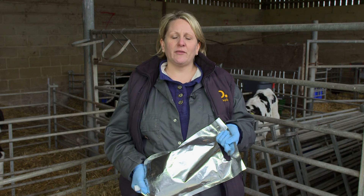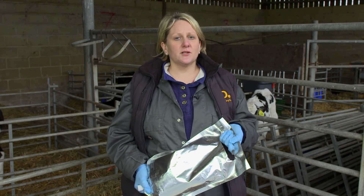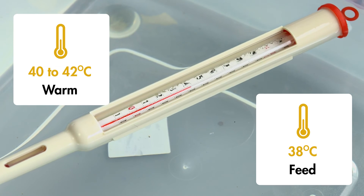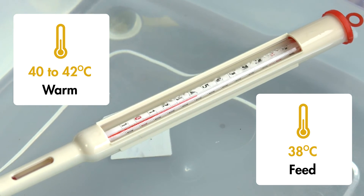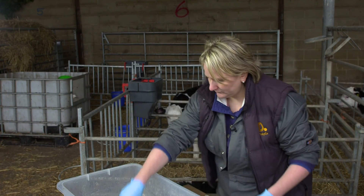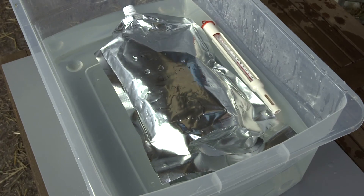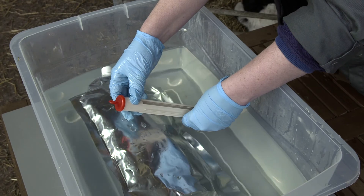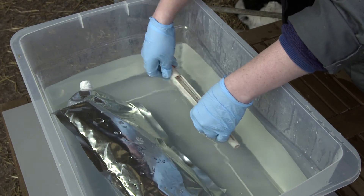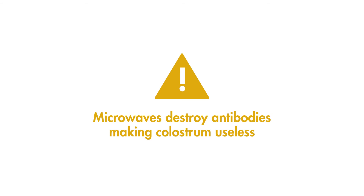Whichever storage method you use, colostrum needs to be warmed before feeding it to the calf. Colostrum should be warmed to 40-42 degrees Celsius and fed to the calf at 38 degrees. The best way to warm the colostrum is in a water bath. The temperature of the water should never be above 50 degrees Celsius. Test the temperature of both the colostrum and the water bath using a thermometer. Never use a microwave — it will destroy the antibodies and make the colostrum useless.